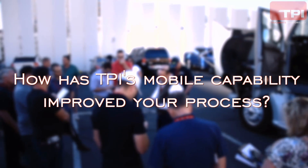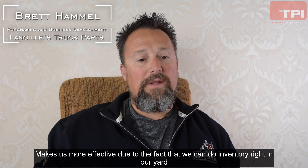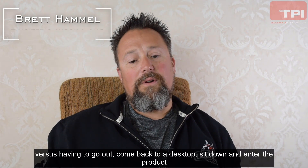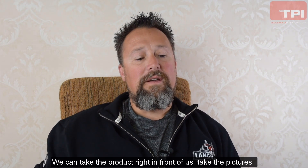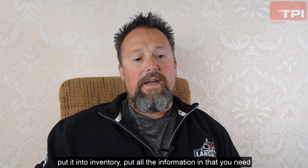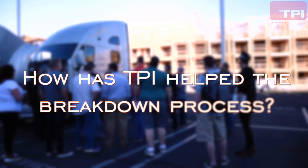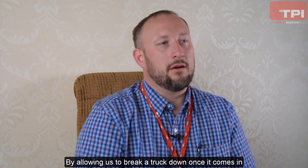It makes us more effective due to the fact that we can do inventory right in our yard, versus having to come back to a desktop, sit down, and enter the product. We can take the product right in front of us, take the pictures, put it in the inventory, put all the information that you need — and it saves you so much time by doing it right then and there.